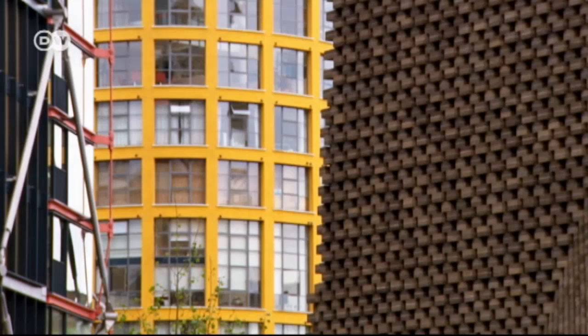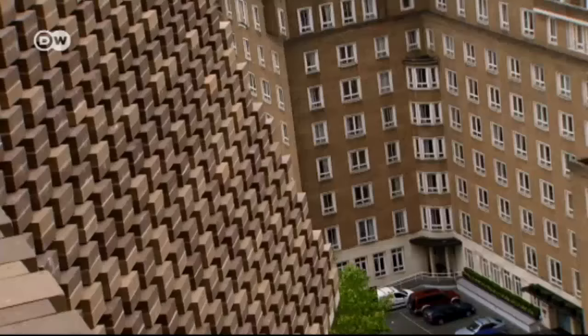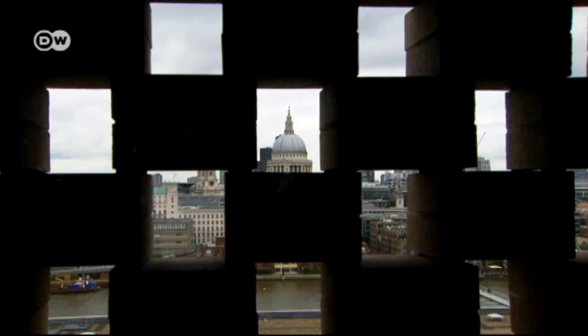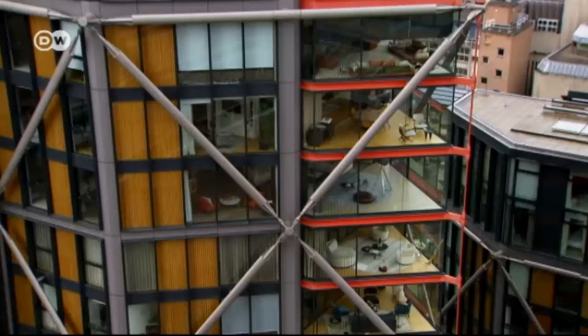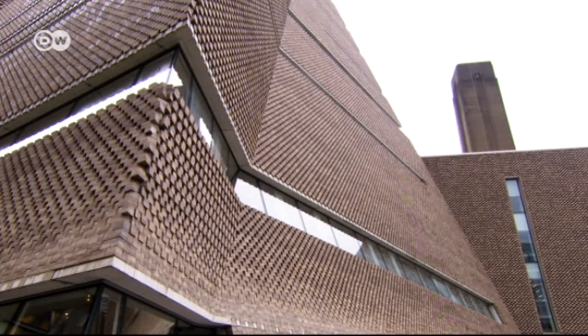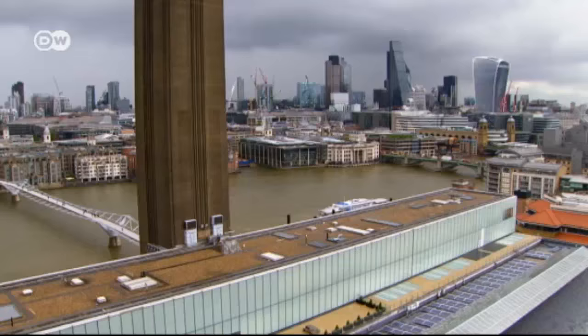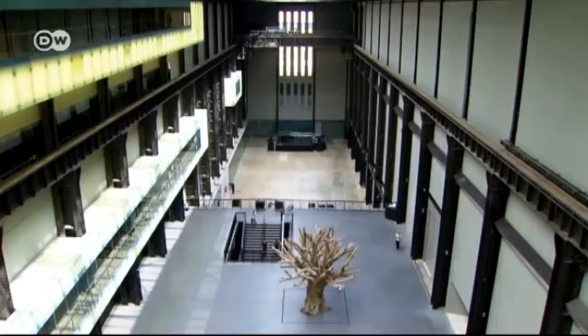A twisted, off-kilter pyramid, almost in flux. The new extension of the Tate Modern melds with London's modern glass office towers and luxury apartments. But it stands out because of its explicit use of bricks — 300,000 of them — in keeping with the architecture of the power station that once stood on this site.